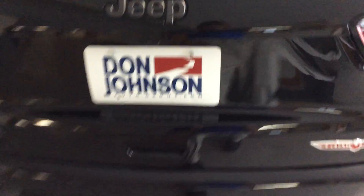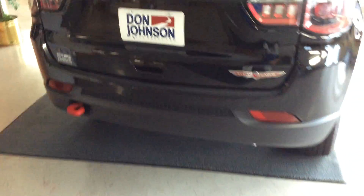You can find this Jeep Trailhawk at Don Johnson's in Cumberland, Wisconsin. Beautiful cargo storage with a divider in the back. Your seats fold down as well. Again, this is the Trailhawk edition.